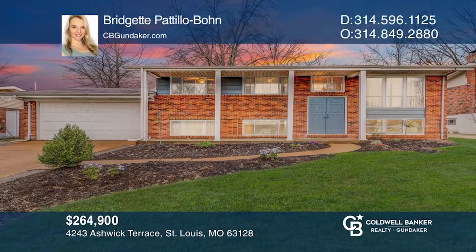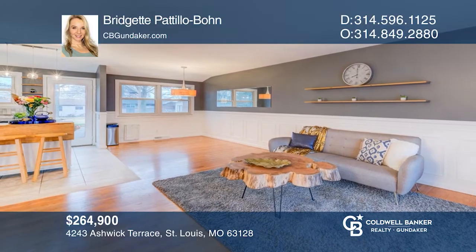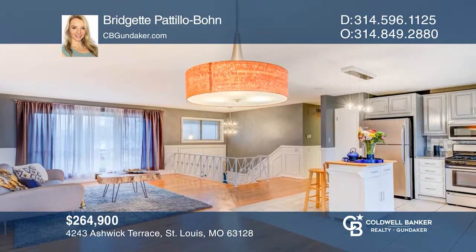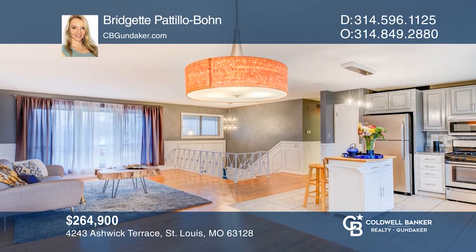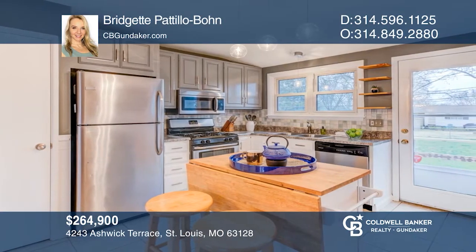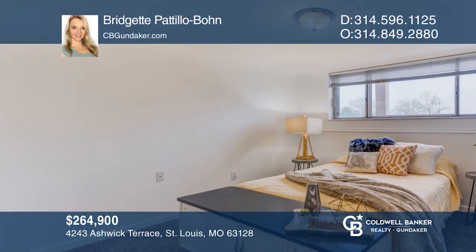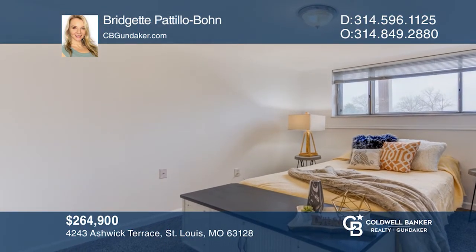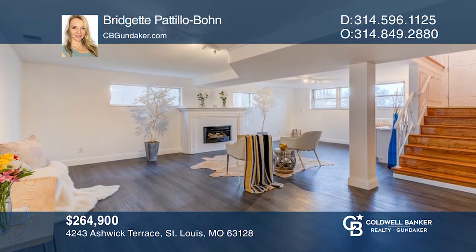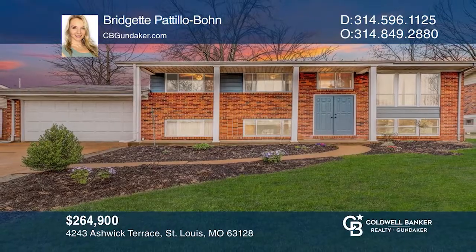This beautifully updated five-bedroom, three-bath home is located in the highly sought-after Lindbergh School District. Inside you'll find an open concept kitchen, a dining room, and a living room with three bedrooms and two full baths on the main level. Downstairs there's another living area with laminate flooring, a gas fireplace, two bedrooms, a full bath, and a kitchen. Find out how you can get the keys to your new home by contacting Bridget Petillo-Bohn.